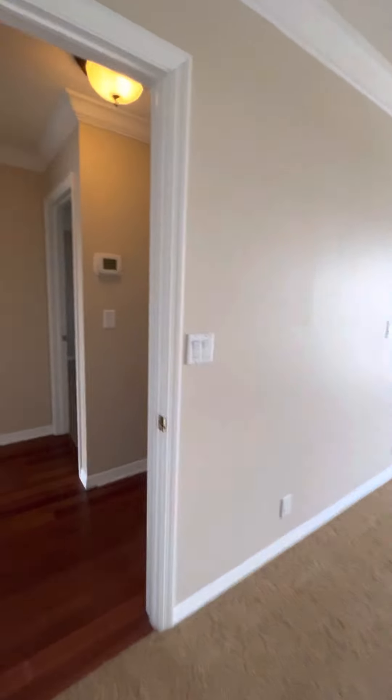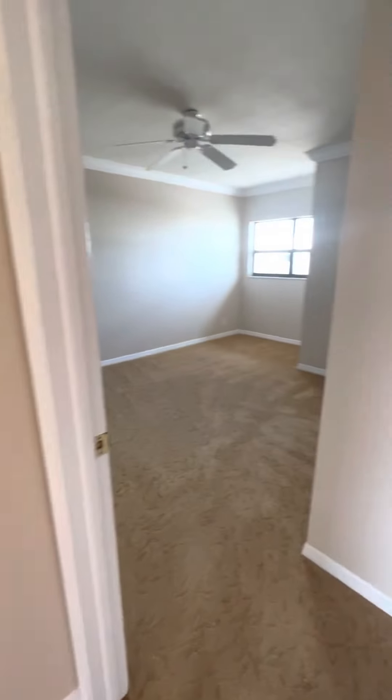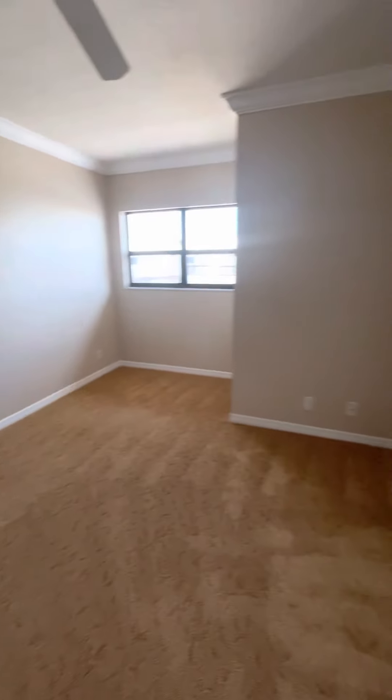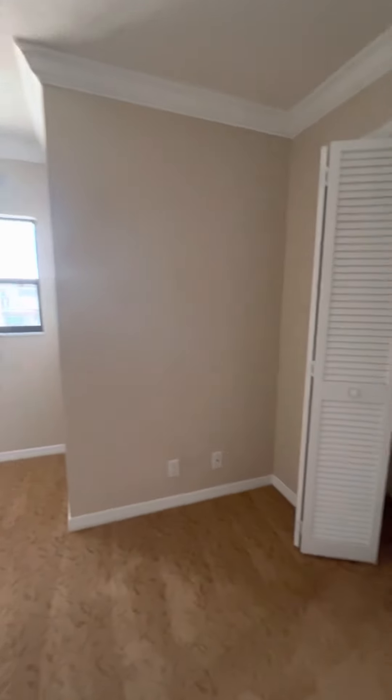We're going to come out of the master. Turn to the right — bedroom number two. Nice size room, with a full easy in here. You do have a little nook there, so you can put something over that way. The closet area — pretty standard closet area. Nice size room.